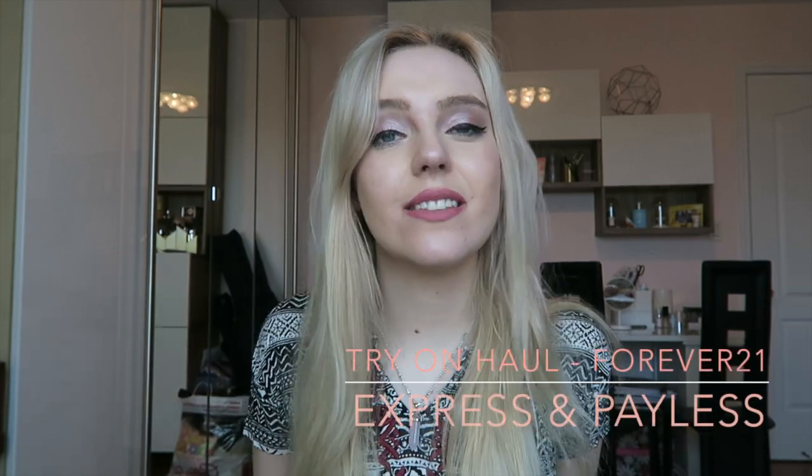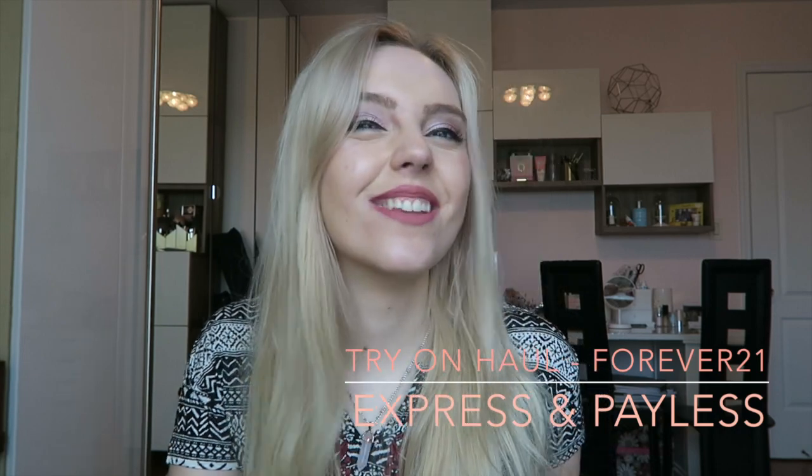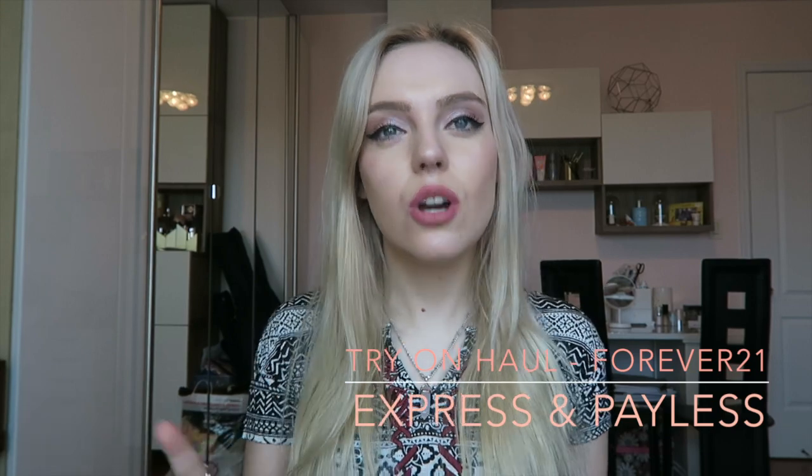Hey guys, it's me Jennifer Biana and today I'm going to be doing a try-on haul. I haven't done those before — I usually just do hauls — but someone requested me to do a try-on haul and I was like, you know what, I will do it. So I'll talk for a little bit and then show you what it looks like on, if that's cool with all of y'all.